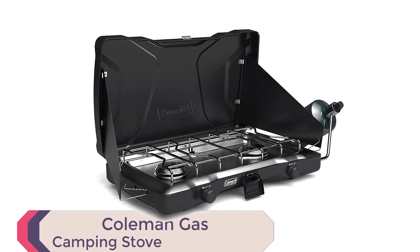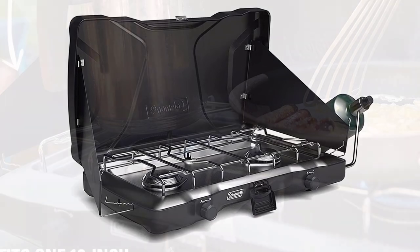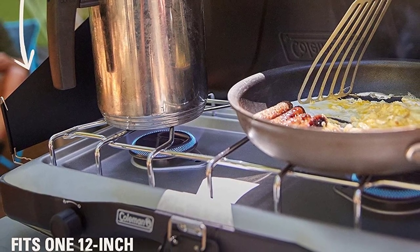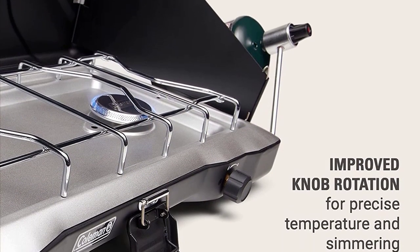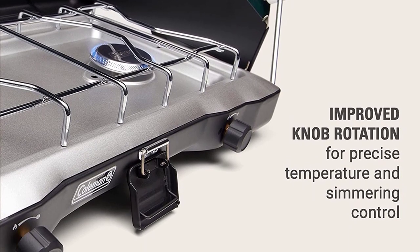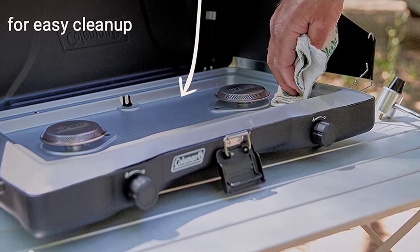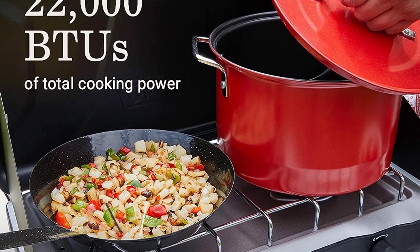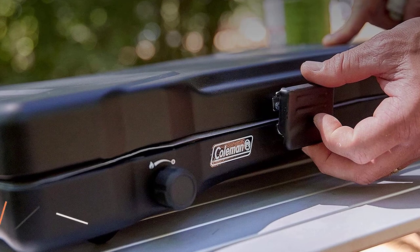Number 3: Coleman Gas Camping Stove, Triton Propane Stove, 2 Burner — a versatile and reliable option. With 22,000 total BTUs of cooking power, this stove can handle any meal you throw at it. The two wind guards help shield and protect the burners from wind, while the heavy-duty latch keeps the stove closed when not in use. The chrome-plated grate is removable for easy cleanup, and the improved knob rotation allows for precise temperature and simmering control of two independently adjustable burners. It fits 12-inch and 10-inch pans and has a burn time of up to 1 hour on high on one 16-ounce propane cylinder, sold separately.